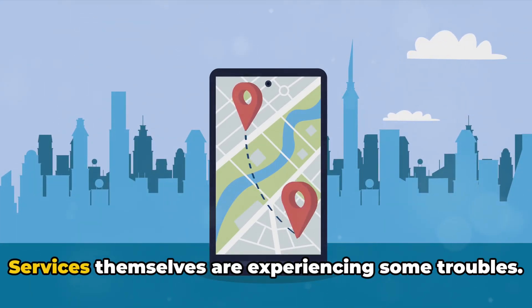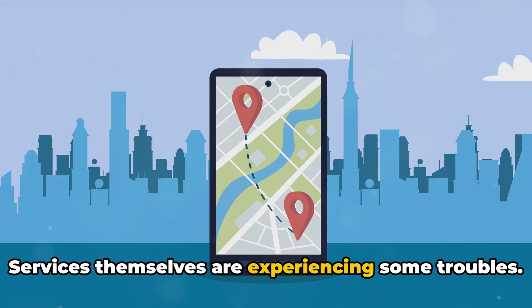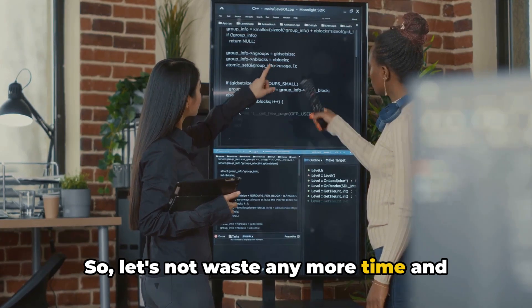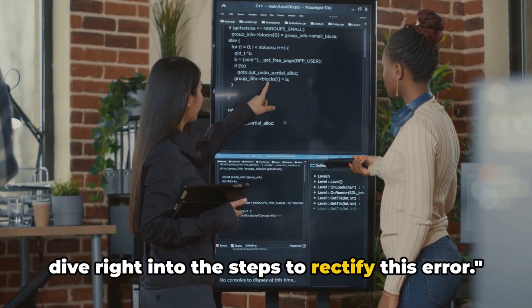Alternatively, it could mean that Sky Services themselves are experiencing some troubles. Knowing the problem is half the solution, so let's not waste any more time and dive right into the steps to rectify this error.